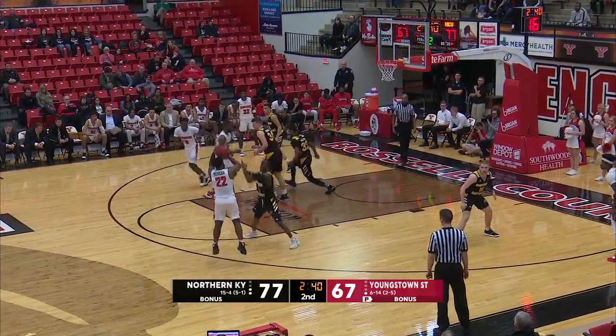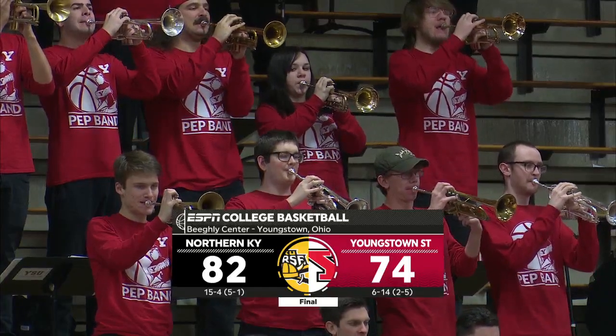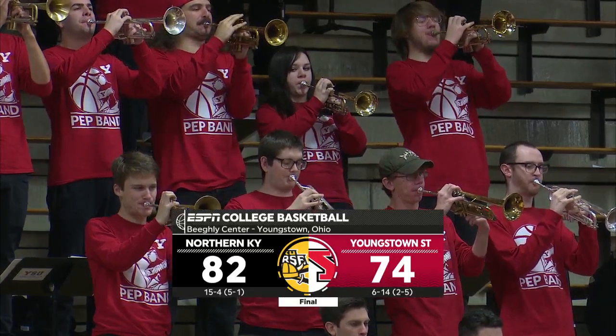Morgan with the range to shoot it anywhere he'd like on the floor. He'll pull up right wing for three and bury it. Northern Kentucky 82, Youngstown State 74. Thanks for watching on ESPN3.